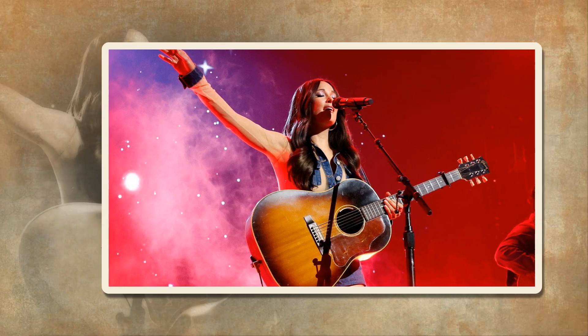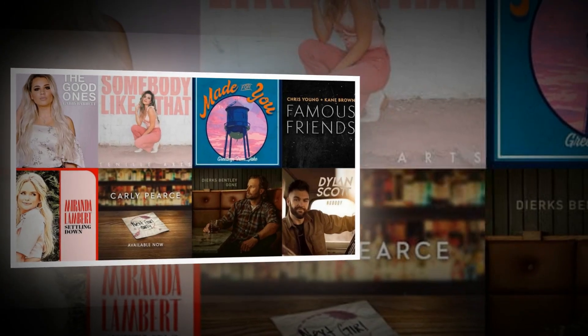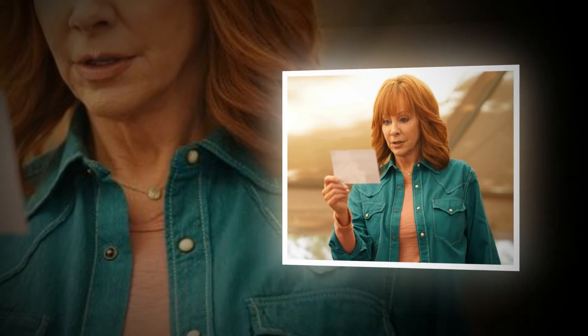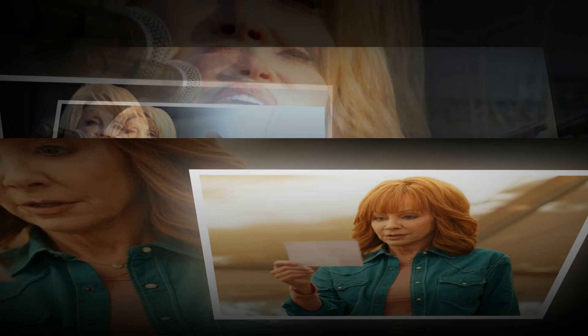Start with clips of Reba McEntire in various outdoor settings, performing or enjoying nature, wearing cozy outfits. Overlay images of the heated vest in question, showcasing its design and features. Include a quick flash of the Amazon Prime Day discount text with a 40% off tag.